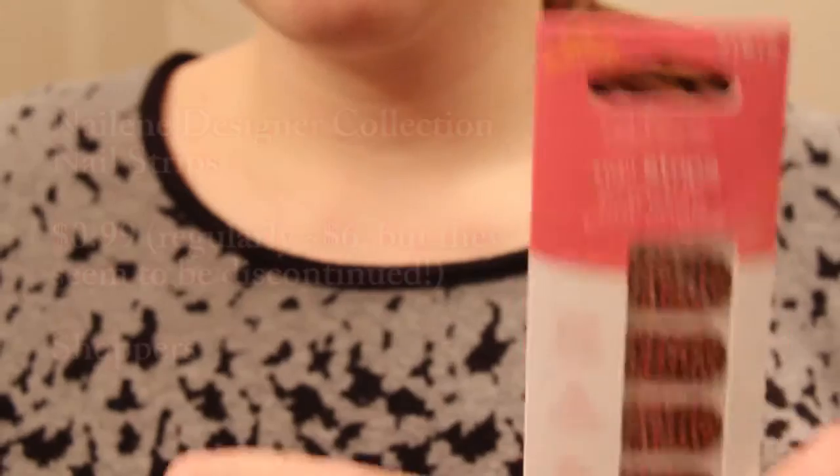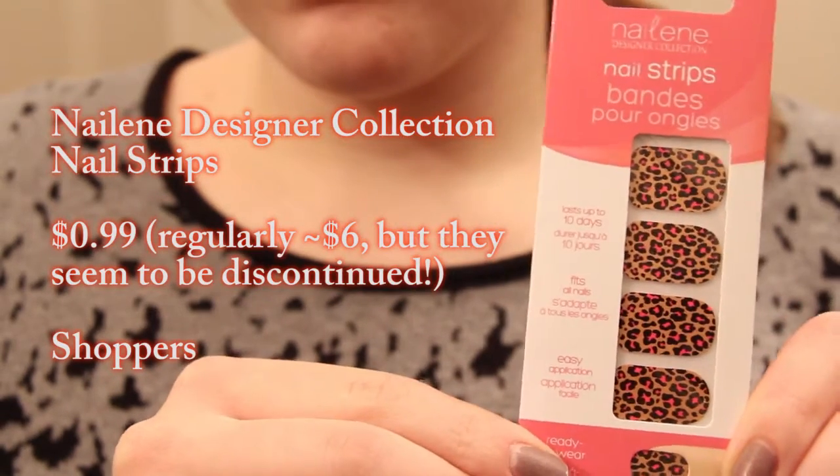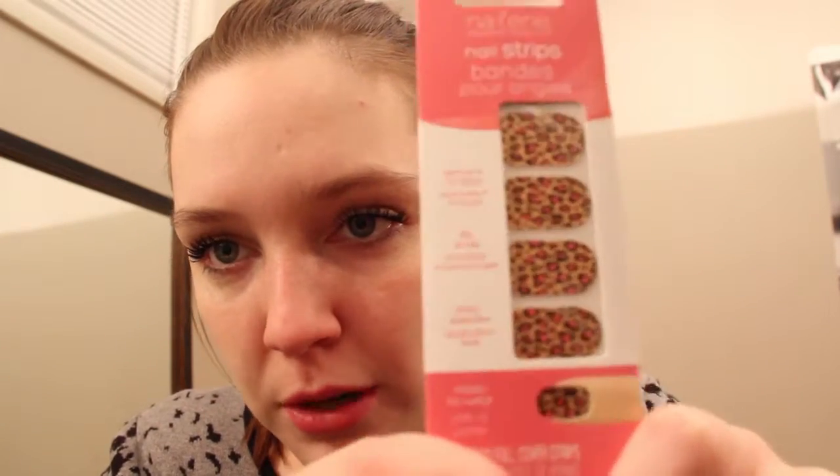The last two things are nail things — woohoo! They're both by a brand I've never heard of before called Nailene, in pink packaging. The first one I got was nail strips because I love trying nail strips. I want to eventually do a huge blog post on which nail strips are the best, so I have to try them all. This one is a really cute design — it's like a cheetah leopard print with pink spots. It has 22 full strips, two full applications if you do it smartly. And for only $0.99, I can dig that.